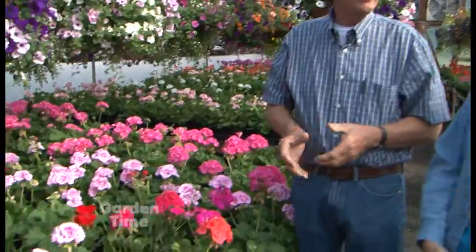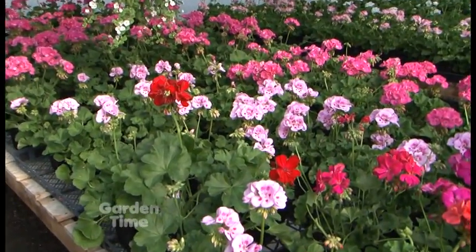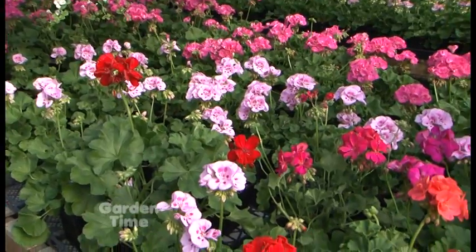You do beautiful flowers — hanging baskets, annuals for baskets and containers — but I think you're really known for your geraniums. Well, we are. My daughter has become known as the geranium lady at the Beaverton Farmers Market and the other markets that we go to, so anyway it's been fun.